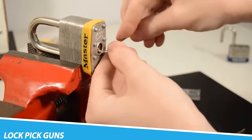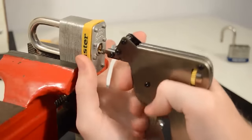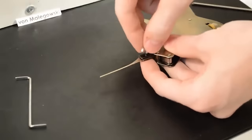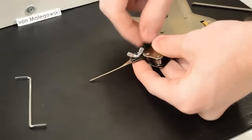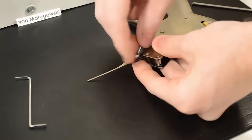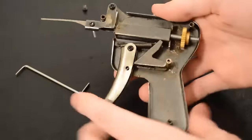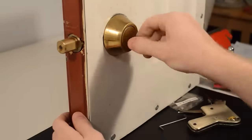Lockpick Guns. Lockpick guns, also known as electric lockpick guns or electric snap guns, are specialized tools used to open locks quickly and efficiently. They are typically used by locksmiths, law enforcement officials, and other professionals who need to gain access to locked buildings or vehicles. A lockpick gun works by applying a rapid, forceful striking motion to the pins inside a lock cylinder, causing the pins to move and align in a way that allows the lock to be opened.